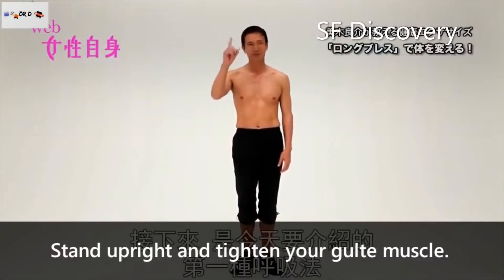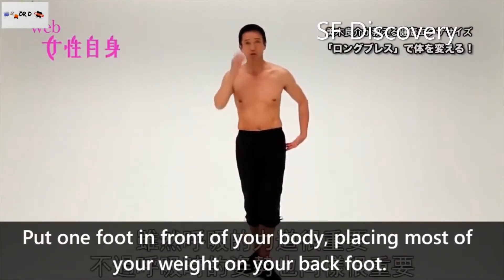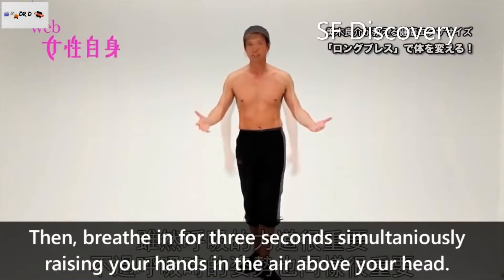Stand upright and tighten your glute muscles. Put one foot in front of your body, placing most of your weight on your back foot.